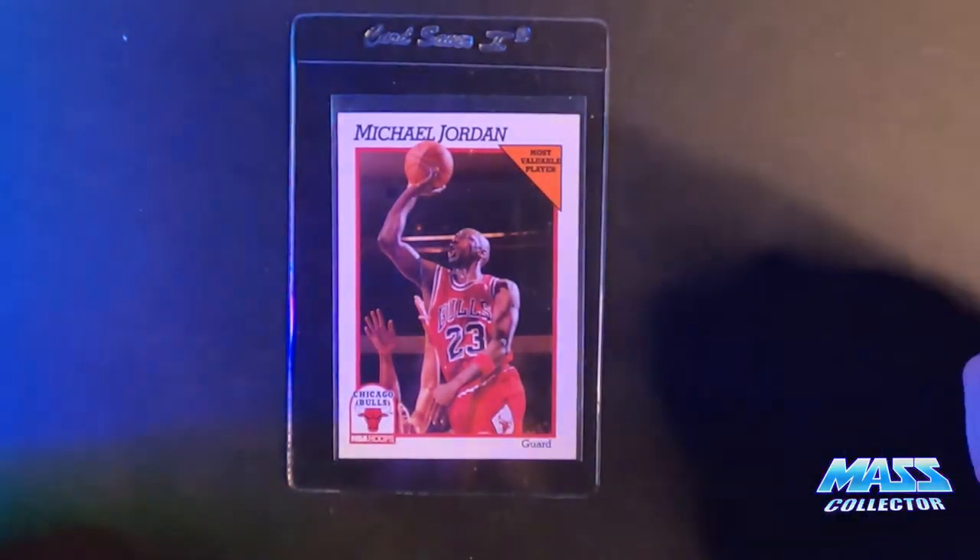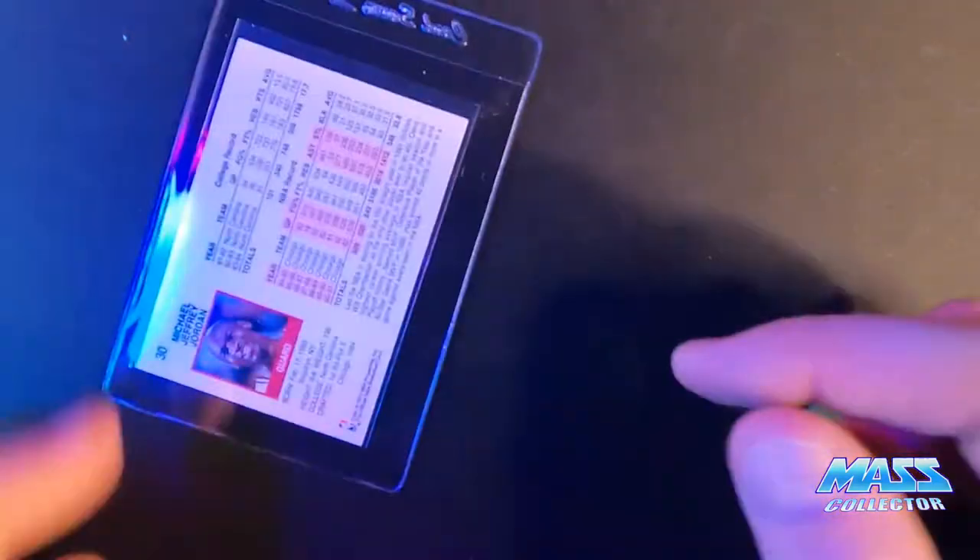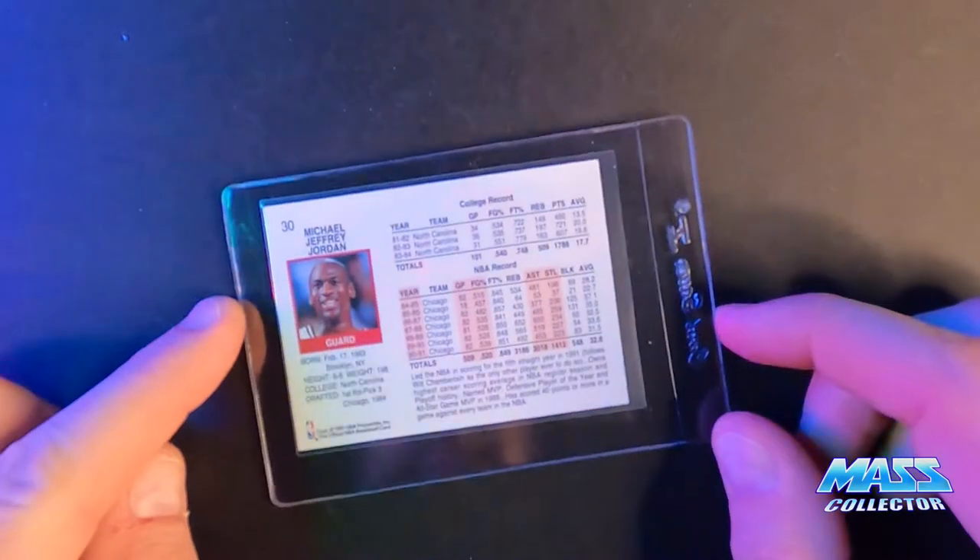1991 Hoops Jordan — it's off-centered a little bit, so I'm thinking it's probably going to get a nine.